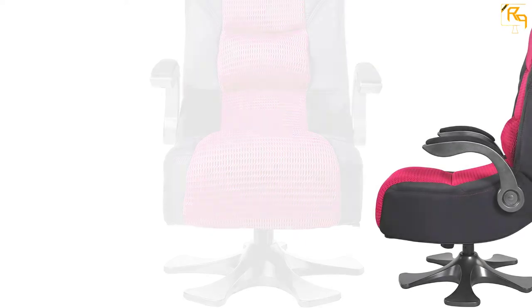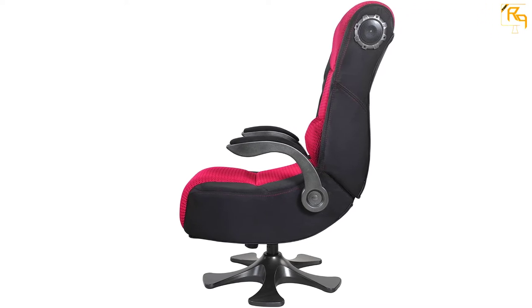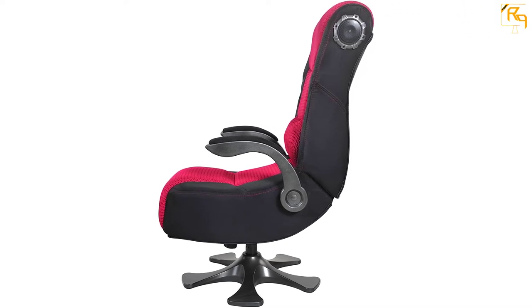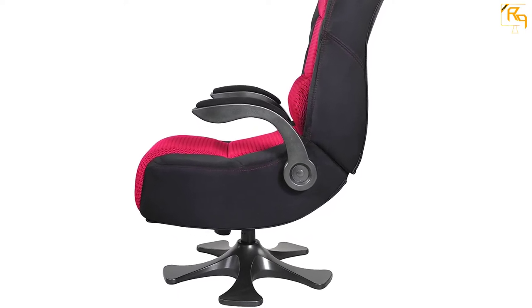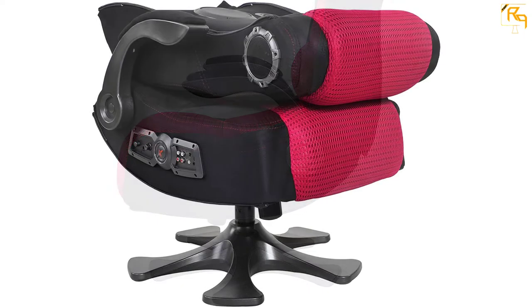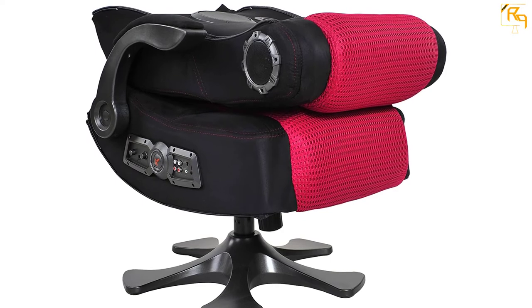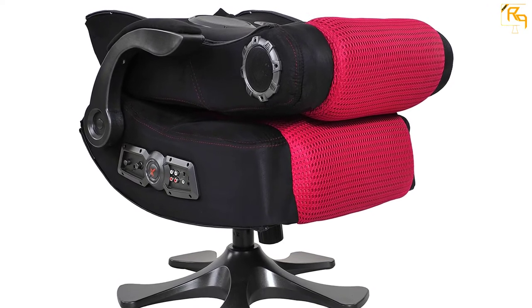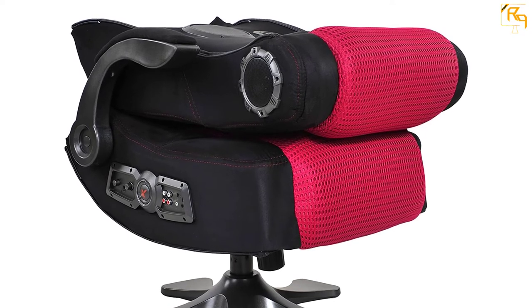The X-Rocker 2.1 Chair is covered with a durable mesh that makes it breathable, soft, and comfortable to use. It has an ergonomic design and lumbar support that will offer great comfort for long hours of watching or gaming. The outer material of this chair is easy to clean with a damp cloth. It measures 35.63 x 41.34 x 27.17 inches and has a weight capacity of 275 pounds.